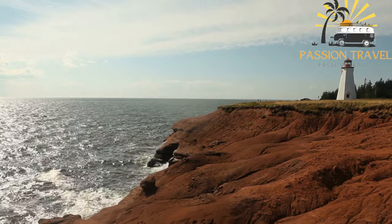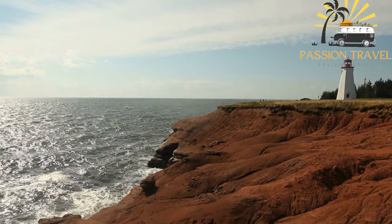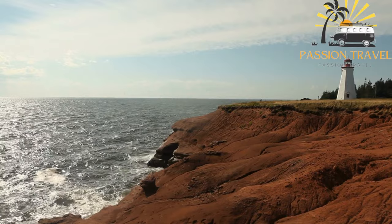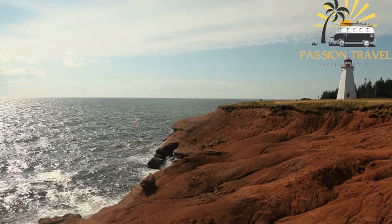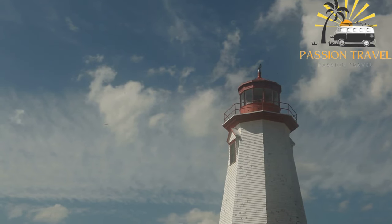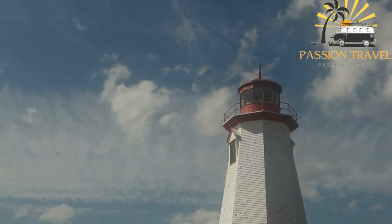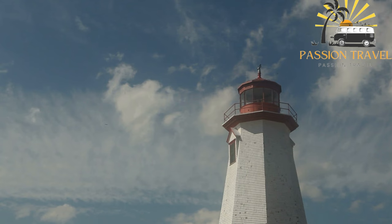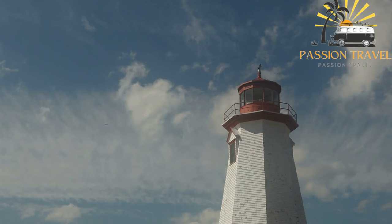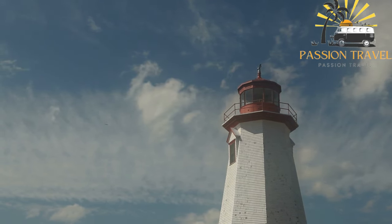Charlottetown is also known for its beautiful parks and waterfront areas. Victoria Park is a popular spot for picnics and outdoor activities, and Confederation Landing Park is a great place to take a stroll and watch the boats come in. The city has a vibrant culinary scene with many restaurants specializing in seafood, particularly lobster and oysters. Visitors can also explore the city's history by visiting Province House, the birthplace of Confederation.